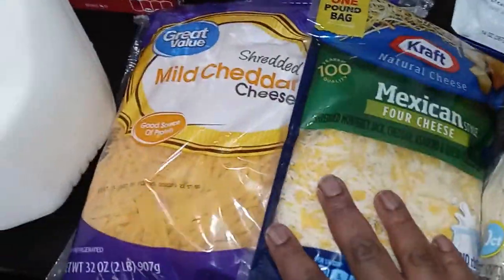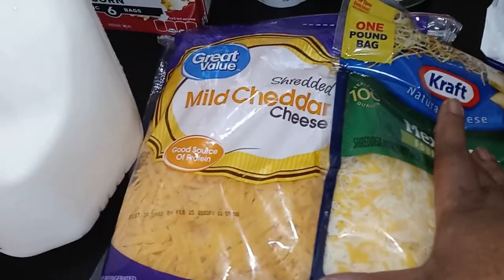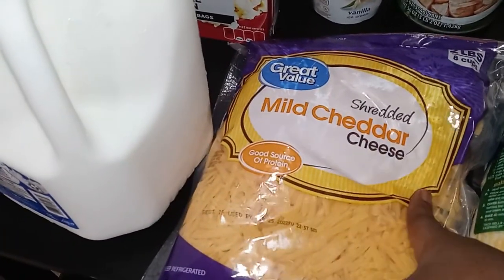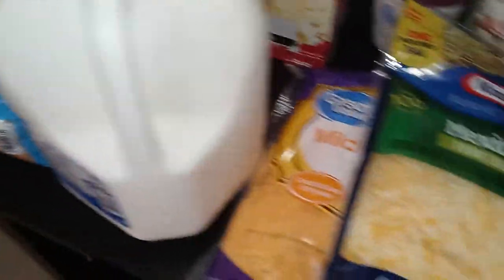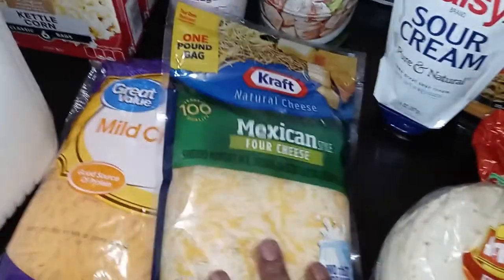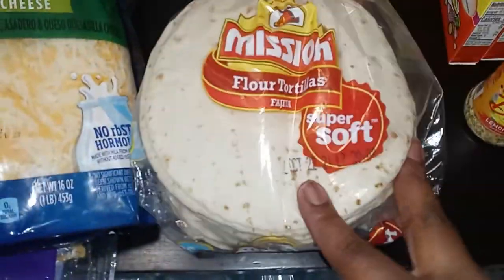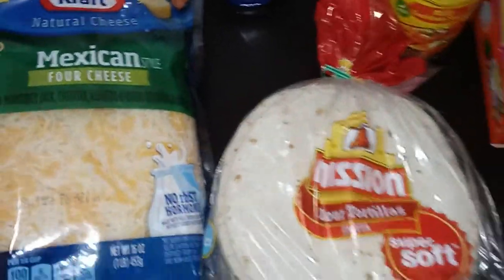I got two things of cheese — the Mexican four cheese, and I only got the other because they didn't have Great Value. What I'll do is open it up, put some in a Ziploc bag in the fridge, and freeze the other half. Today is taco Tuesday so I'll most likely be using it today. I also picked up some sour cream and flour tortillas in the fajita size.